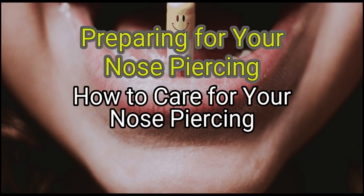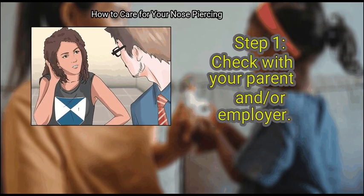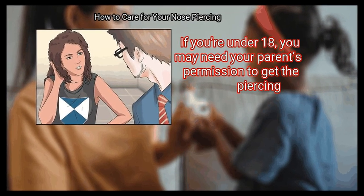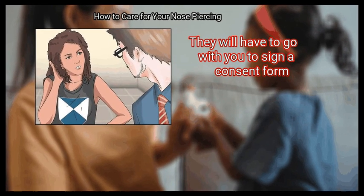Method 1: Preparing for your nose piercing. First, check with your parent and or employer. If you are under 18, you may need your parents' permission to get the piercing. They will have to go with you to sign a consent form.